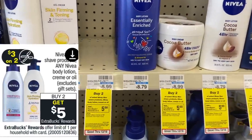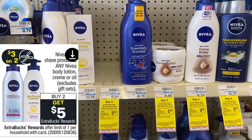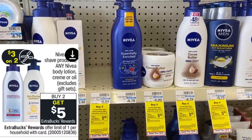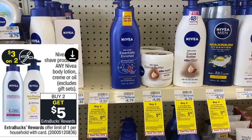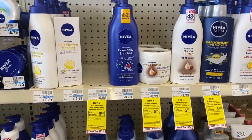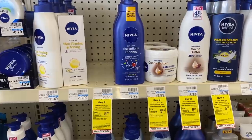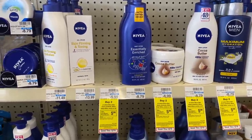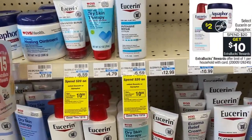I can't do the Nivea lotion deal because my store is out of stock on the $5.99 lotion, but if your store has it, buy two, use two $2 coupons — there's a printable linked below — plus a $2 digital coupon and a $2 off of $8 Nivea lotion CRT. After all coupons, you'll pay just $5.98 and get back a $5 Extra Care Buck — just 49 cents each.